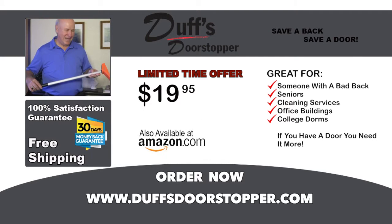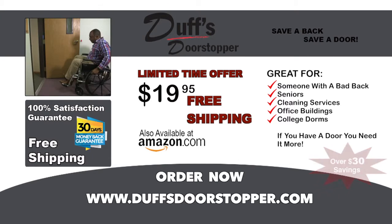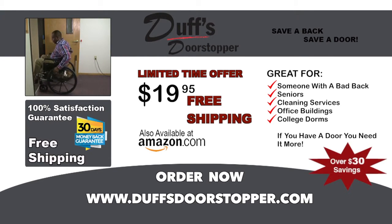And by ordering in the next 10 minutes, we will ship it for free. Come on, it's time to take control of your door and get the Duff's Door Stopper today.